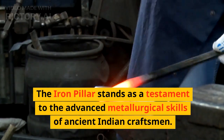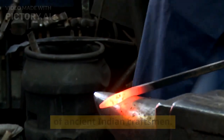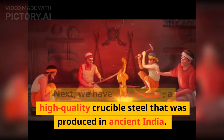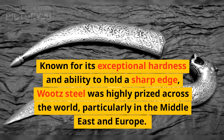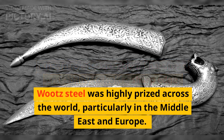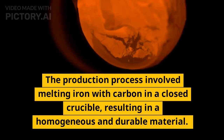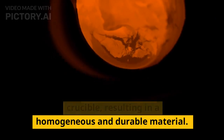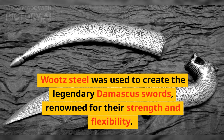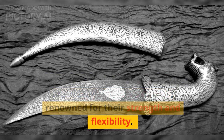The iron pillar stands as a testament to the advanced metallurgical skills of ancient Indian craftsmen. Next, we have wootz steel, a high-quality crucible steel that was produced in ancient India. Known for its exceptional hardness and ability to hold a sharp edge, wootz steel was highly prized across the world, particularly in the Middle East and Europe. The production process involved melting iron with carbon in a closed crucible, resulting in a homogeneous and durable material. Wootz steel was used to create the legendary Damascus swords, renowned for their strength and flexibility.